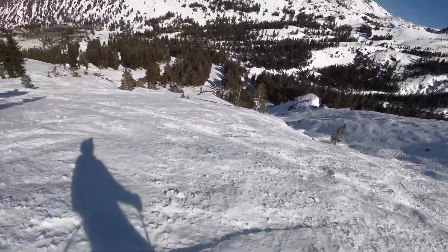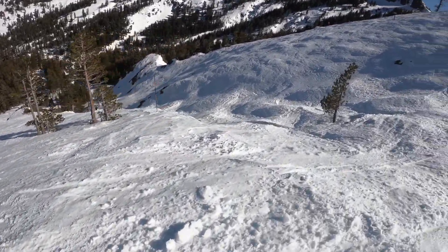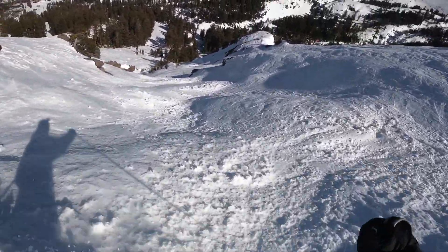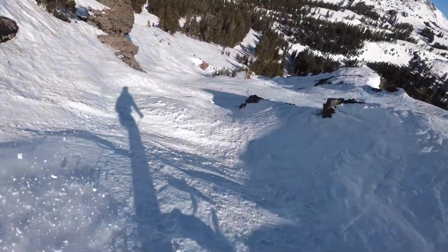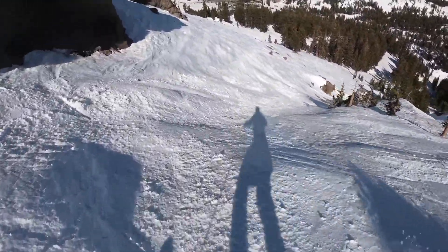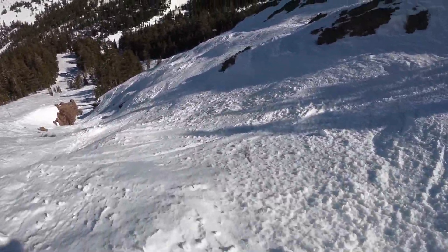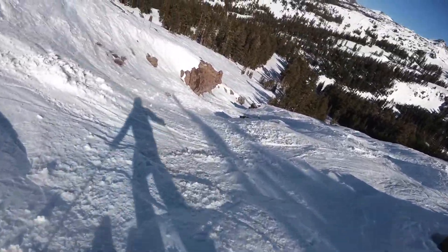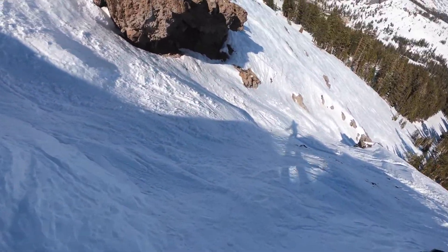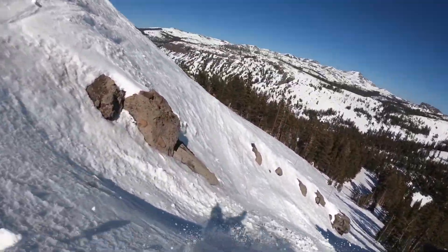Not going to risk yard sailing on a day like today. This is some pretty crazy terrain, but this is pretty much just par for the course for Kirkwood. This mountain is a beast.